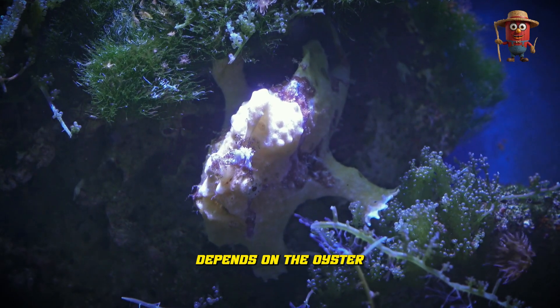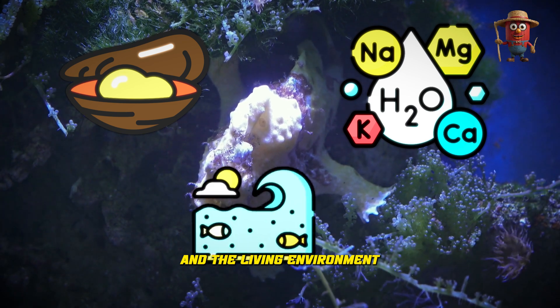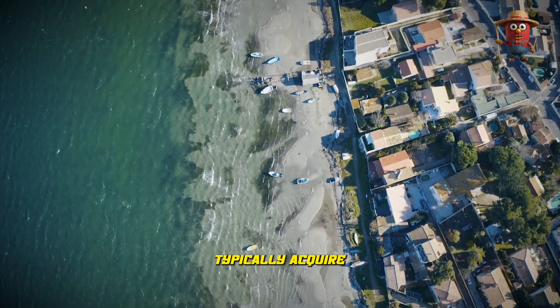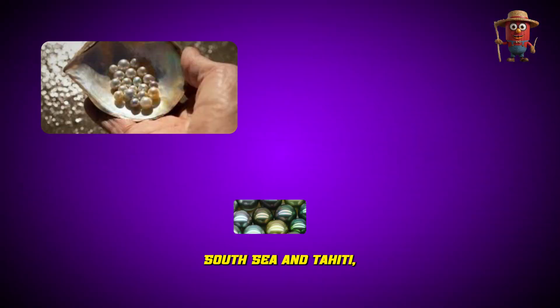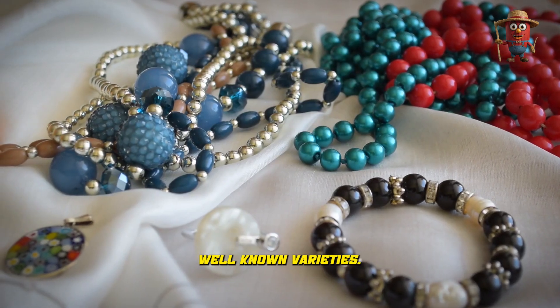The color depends on the oyster species, the minerals in the water, and the living environment. Typically, Akoya, South Sea, and Tahitian pearls are among the most well-known varieties, each prized for their distinctive hues and luster.